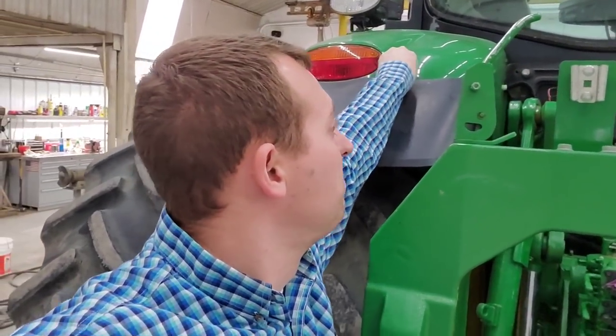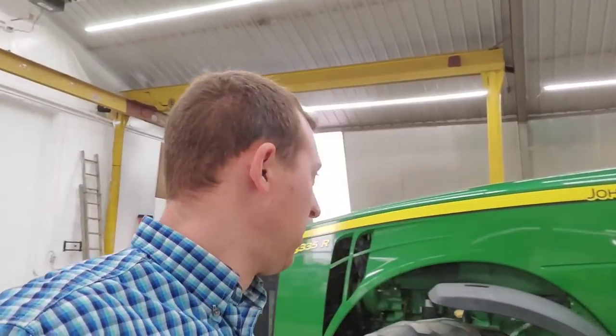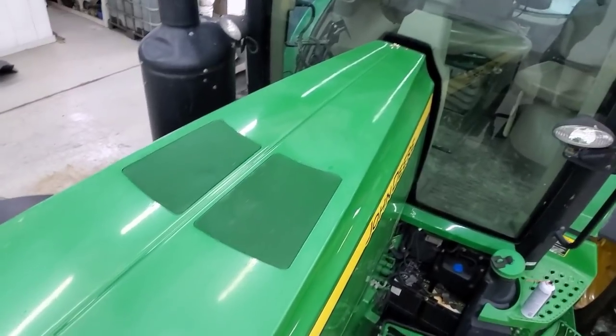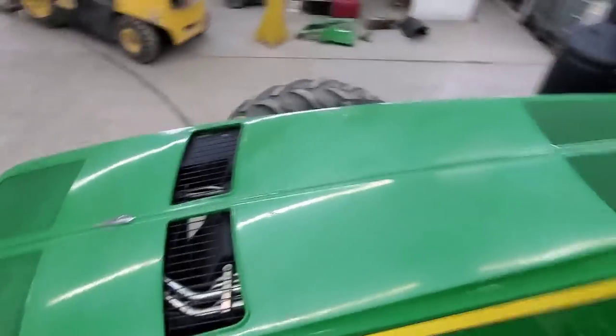We do have a lot of tar on this tractor we've got to deal with before we get to any more washing. From the last tractor we did that had tar on it, I got lots of suggestions on what to use to remove it — none of them involved products designed for bug and tar remover, go figure. The one I've found that works the best is still brake cleaner, so I'm probably gonna stick with that. WD-40 did work, diesel fuel did work, but the problem with those — especially WD-40 — is that they leave a film. The brake clean comes off really easy, so I'm gonna start with that and see how much tar we have.